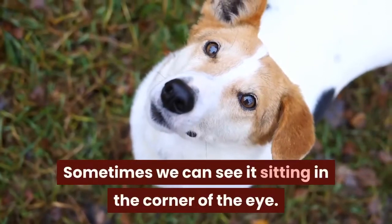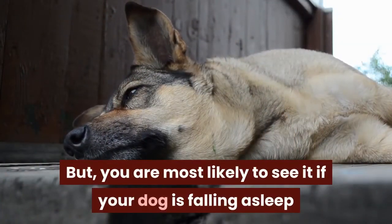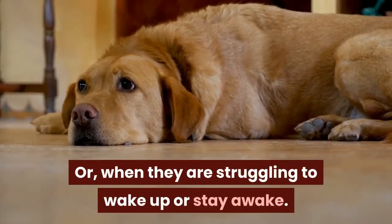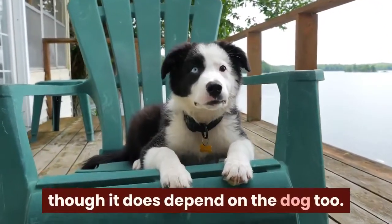Sometimes we can see it sitting in the corner of the eye. You are most likely to see it if your dog is falling asleep and their eyes are starting to close, or when they are struggling to wake up or stay awake. It'll often appear that their eyes are all white, though it does depend on the dog too.